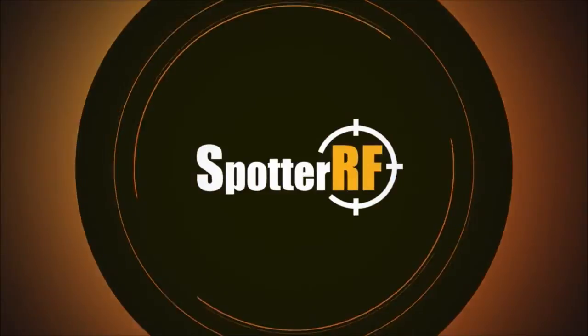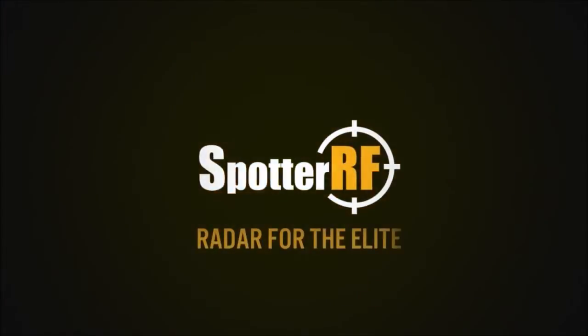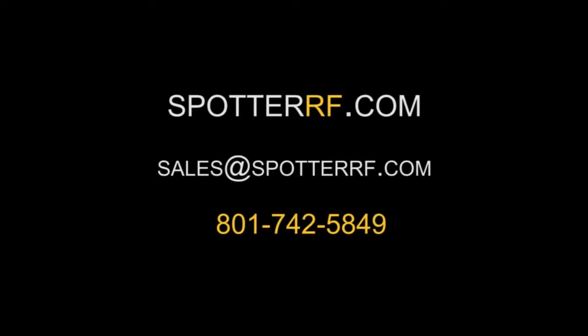Rewarded Best of What's New by Popular Science and an ASIS accolade winner, compact surveillance radar from SpotRF is a proven way to see threats before they ever get to your fence line. Contact us at SpotRF.com.